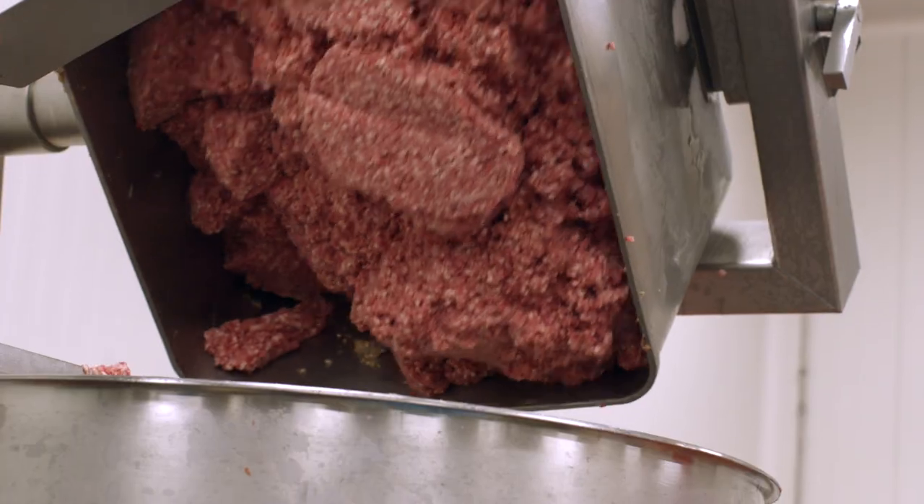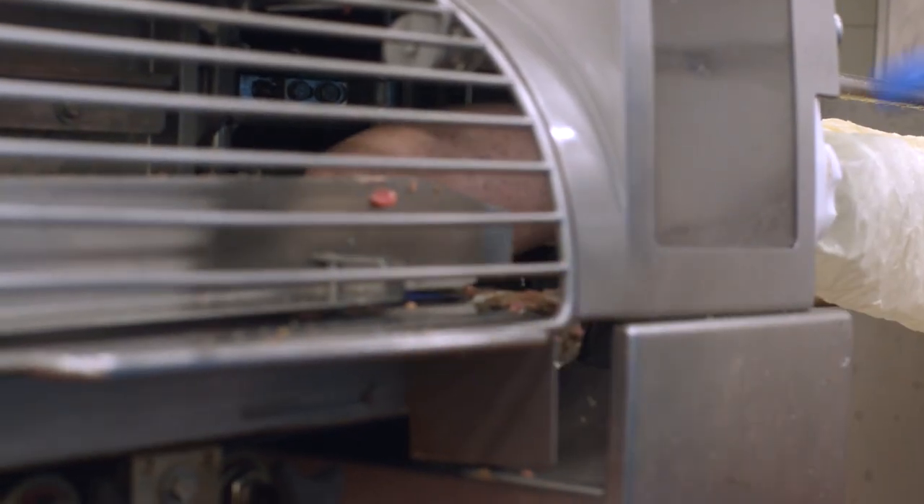The meat from yesterday, after it had been rested overnight, got stuffed into a collagen casing and started to get ready to be fermented.